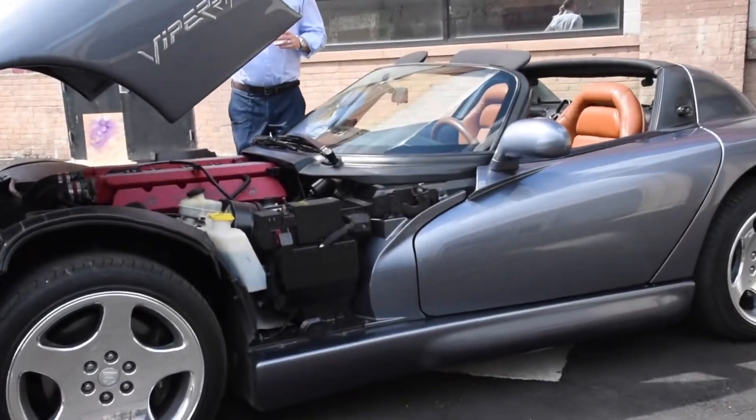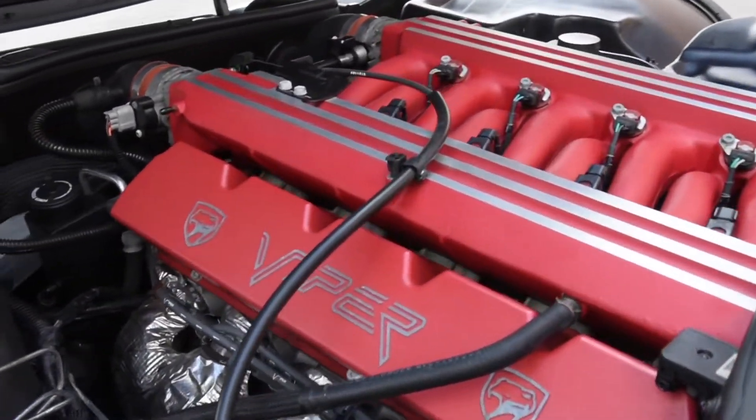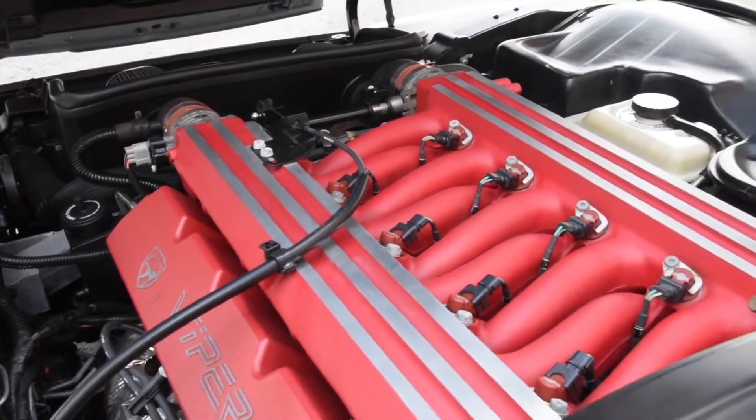When we open up this hood, you get to see this massive V10 engine ready to unleash its 450 horsepower. This is basically a street legal race car — but enough talk, let's take this one for a drive.